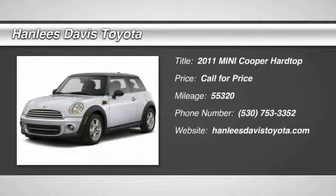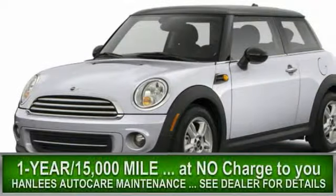The 2011 Cooper. Agile handling and quick, precise steering make the Mini Cooper lots of fun to drive.